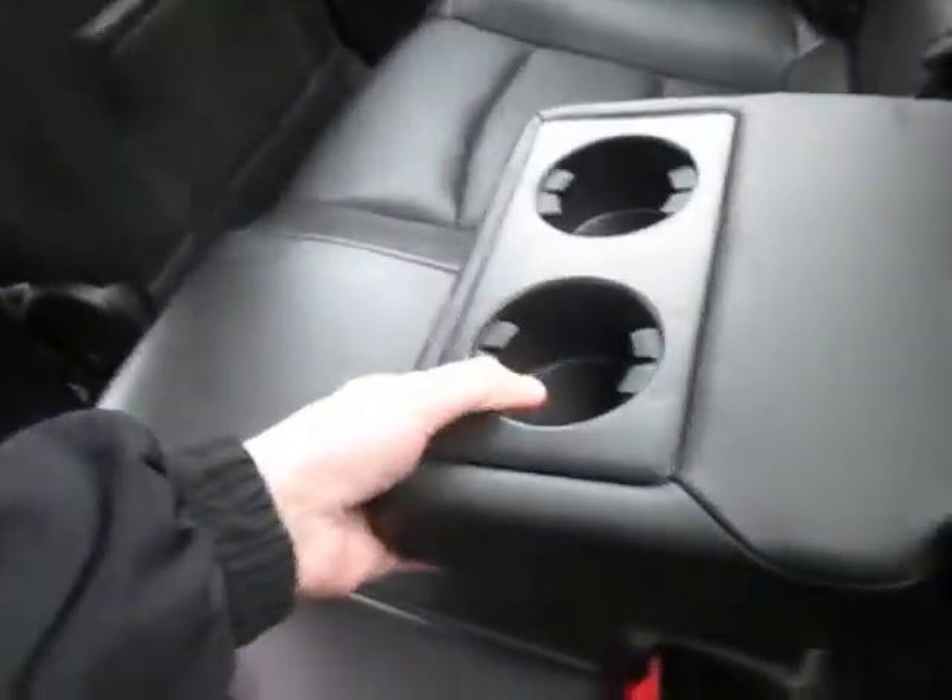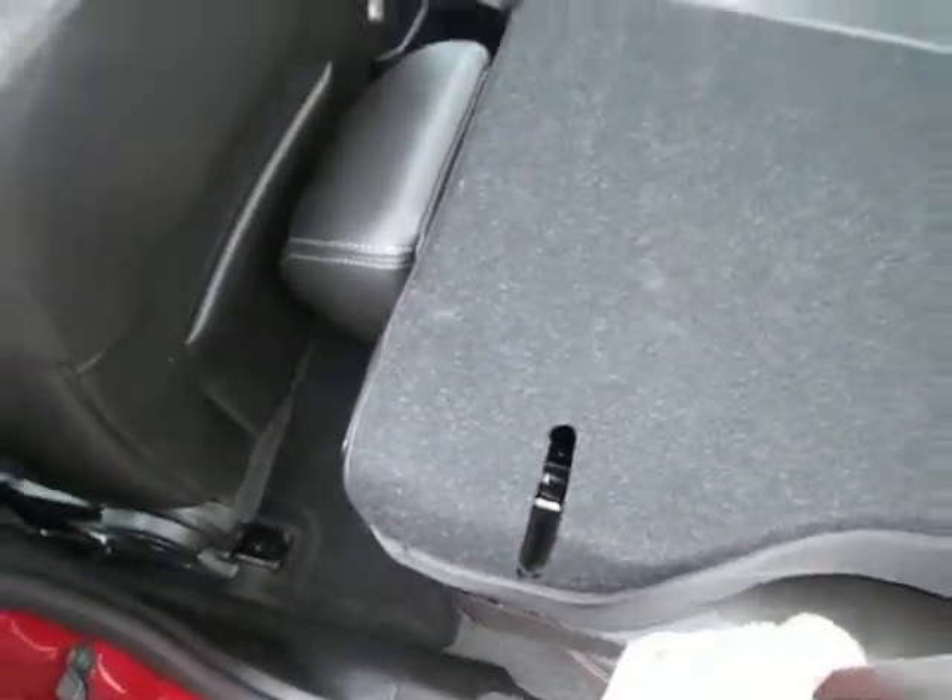Check out the back seat now. You can see we got a nice amount of room back here. Got a small 12-volt charger right there at the bottom, and a little flip-down center console for cup holders. The seats do fold forward as well — you just pull that and it will lay right down, which is great.